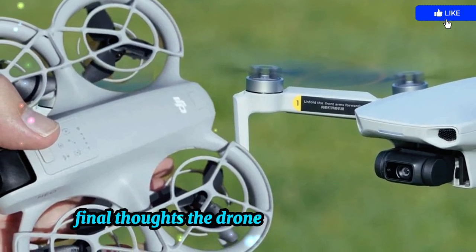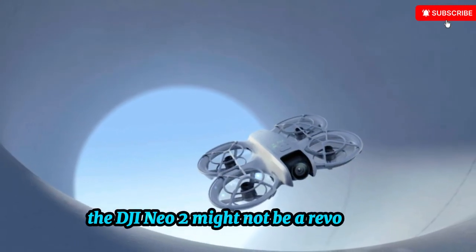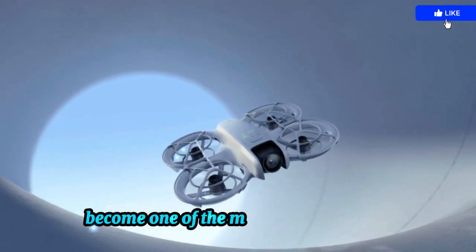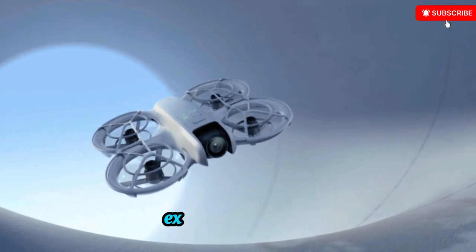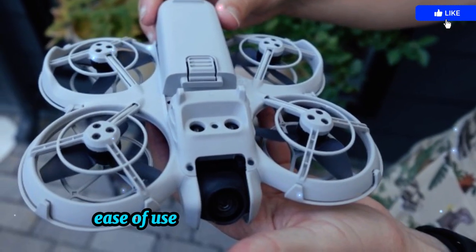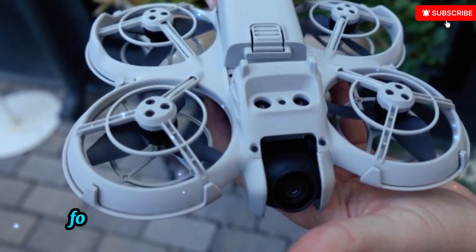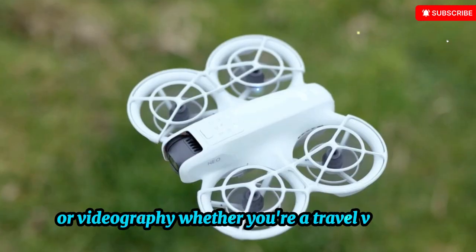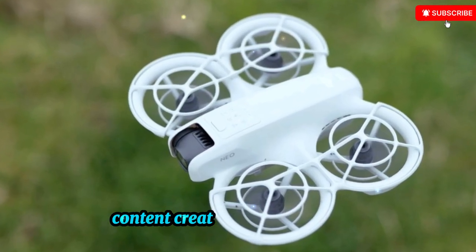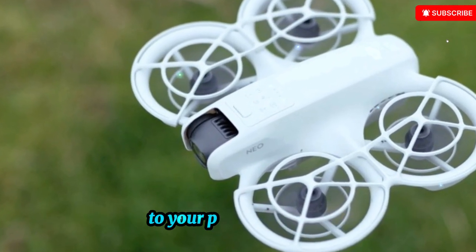The DJI Neo 2 might not be a revolution, but it could easily become one of the most creator-friendly drones of the year. By combining longer flight time, extreme portability, ease of use, and a wallet-friendly price, DJI has positioned it as a must-watch release for anyone interested in aerial photography or videography — whether you're a travel vlogger, content creator, adventure junkie, or just someone who wants to add cinematic flair to your personal videos.